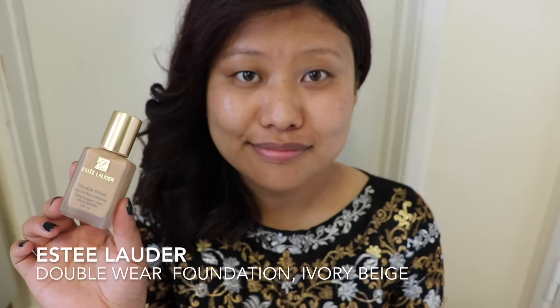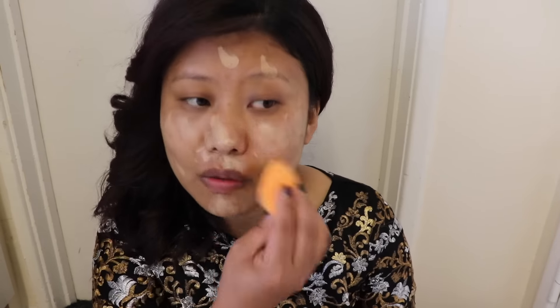I'm starting off with my foundation first. For today's look I'm using Double Wear Foundation by Estée Lauder in the shade Ivory Base. I'm also using this beauty sponge from Real Techniques to apply the foundation all over my face.